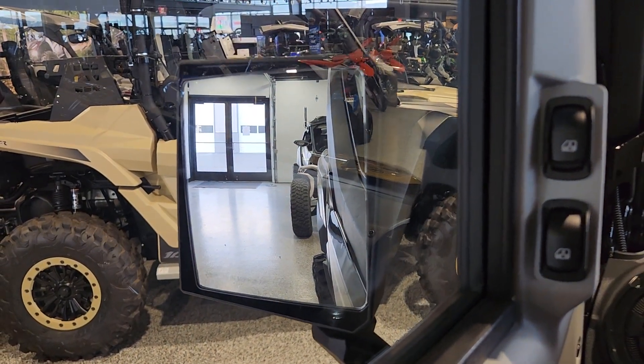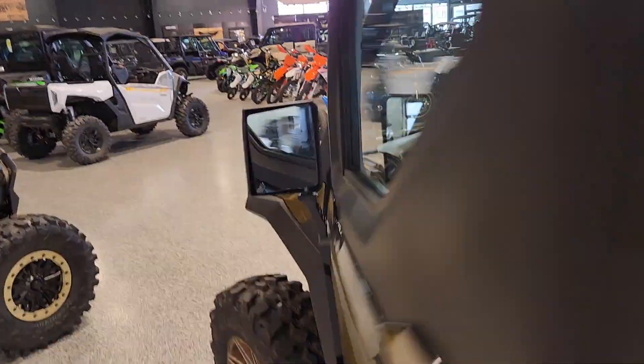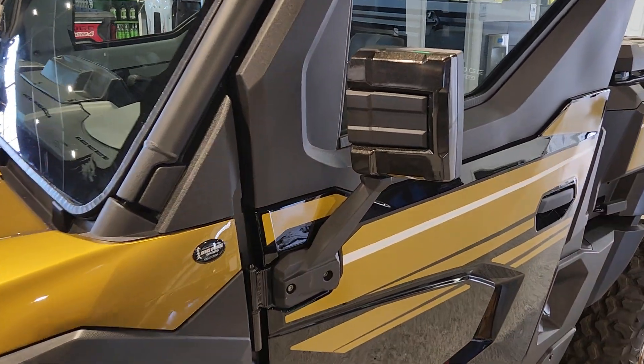If you've got a Kawasaki Ridge Limited, you're going to be a little limited on mirror options — actually, very limited. But at least we've got a good option, right?